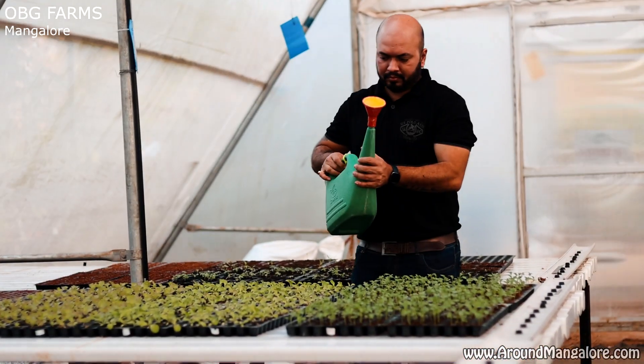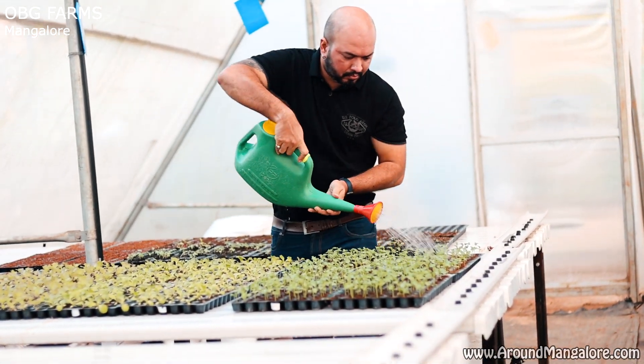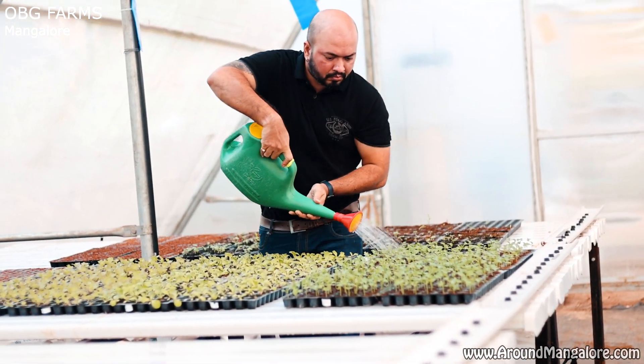Now, why hydroponics? Right from day one, from the inception of Our Balcony Garden, we have been choosing products so that whatever we do, whatever products we launch, we do not harm the environment.